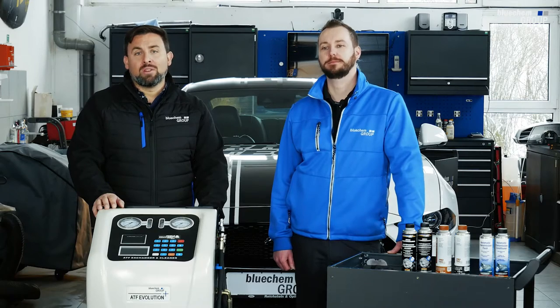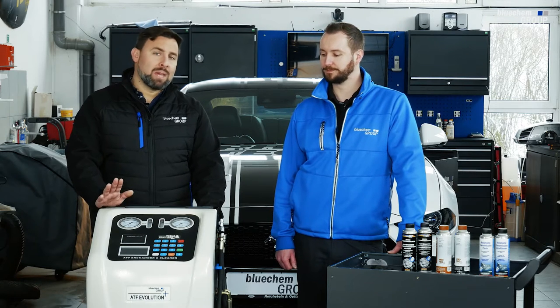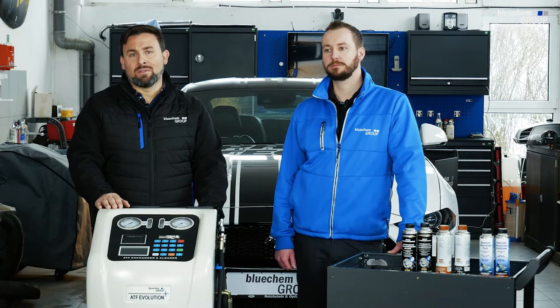Now that we've given you an introduction into the machine itself and covered all of its unique features, behind me is the latest Ford Mustang with a 10-speed automatic gearbox with torque converter. We will be showing you in the next step a tutorial on how to do a proper connection, proper flush, and a proper ATF automatic transmission oil service.